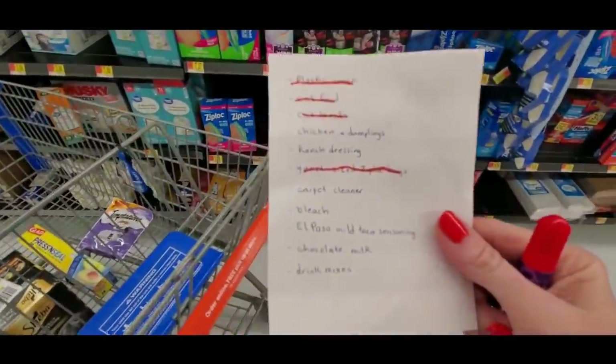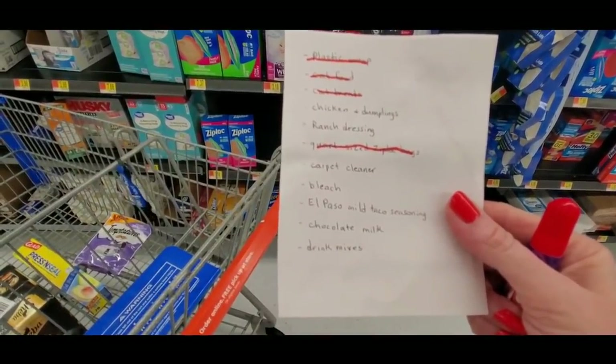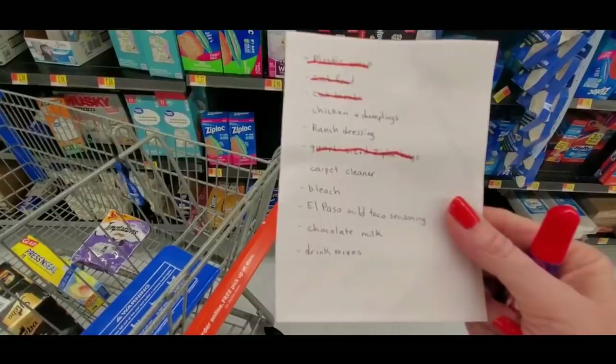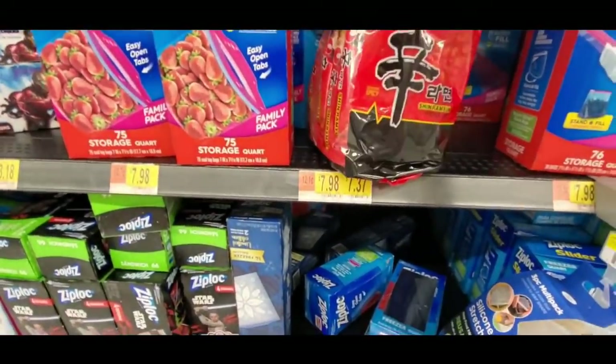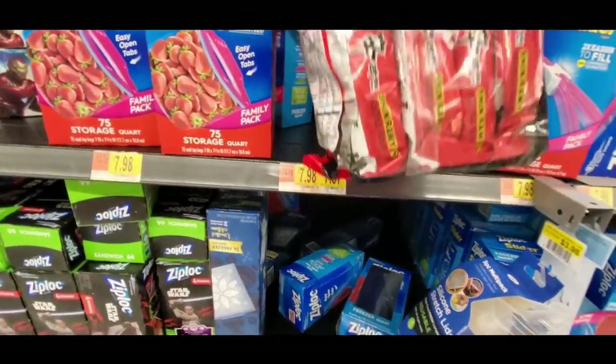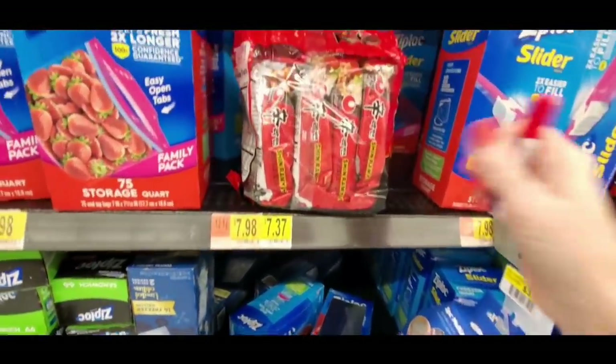We still have chicken and dumplings, ranch dressing, carpet cleaner, and bleach. Carpet cleaner and bleach aren't too far away. Oh, and they have some ramen stuff — that's awesome.